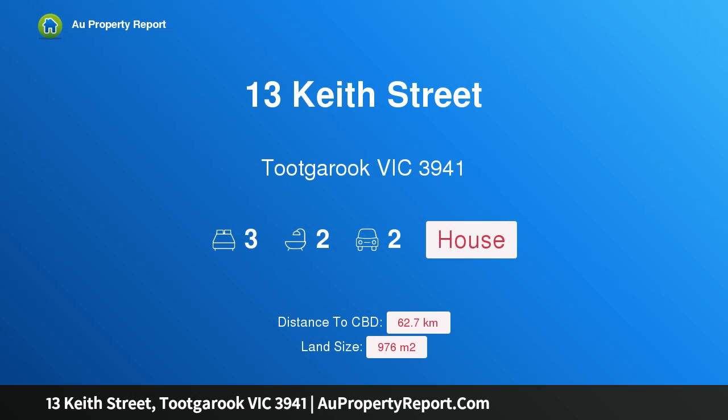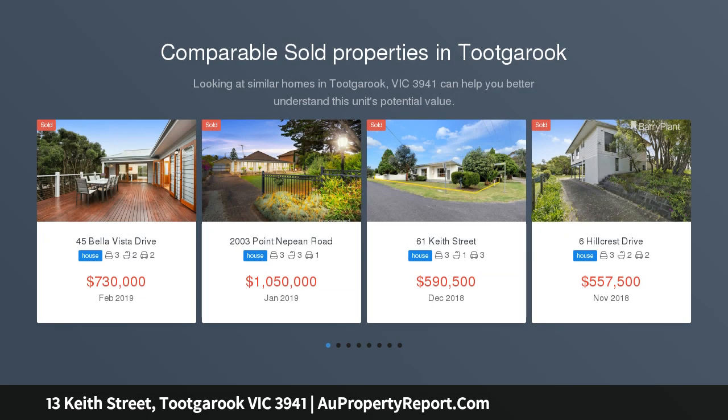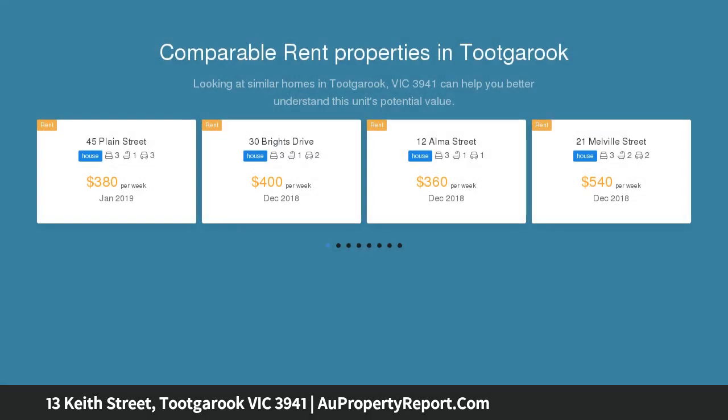Hi, I am glad to introduce Property 13 Heath Street, Putbarook Victoria 3941 — steps to the sand, located only 150 meters across from the foreshore and sitting on a massive 976 SQM level block. This property offers a fantastic opportunity.